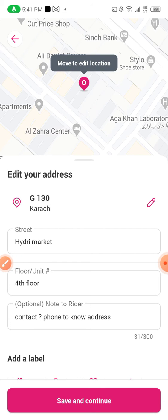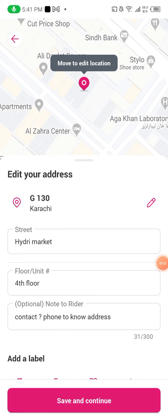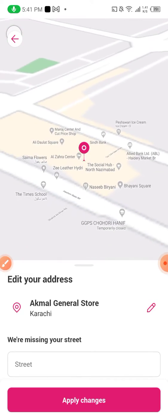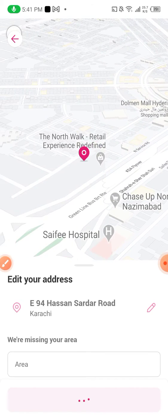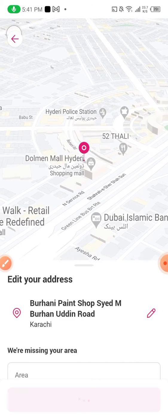So I clicked it. And now with the help of this drag option and with the help of this map, I will move a little bit. I will move my pin — the pink pin — and I will head towards Dolmen Mall.